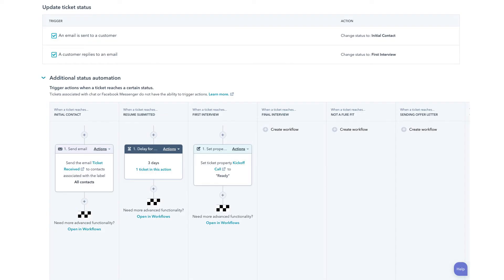Tickets are your way of having a record of each customer issue. You can create and route tickets manually, or our favorite way, automatically. Additionally, you can automate how tickets' statuses are updated.